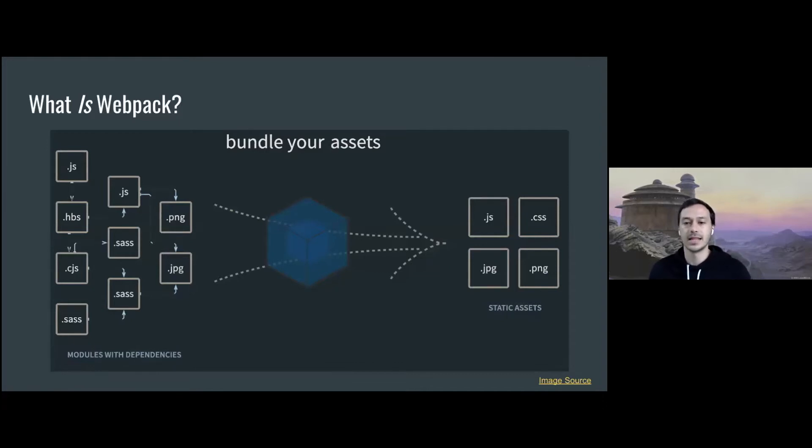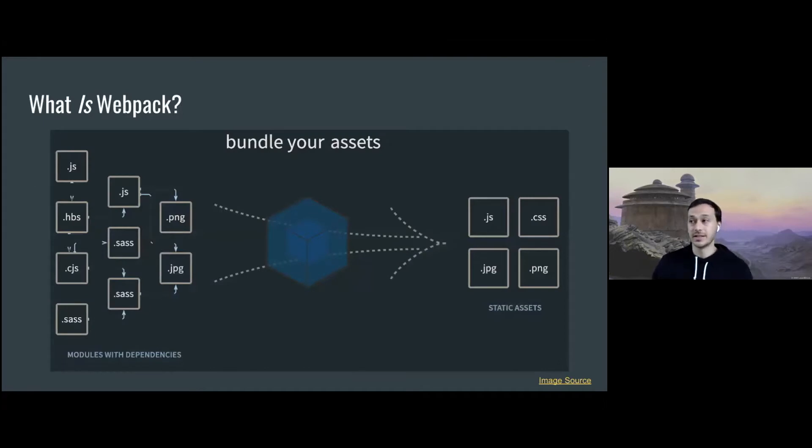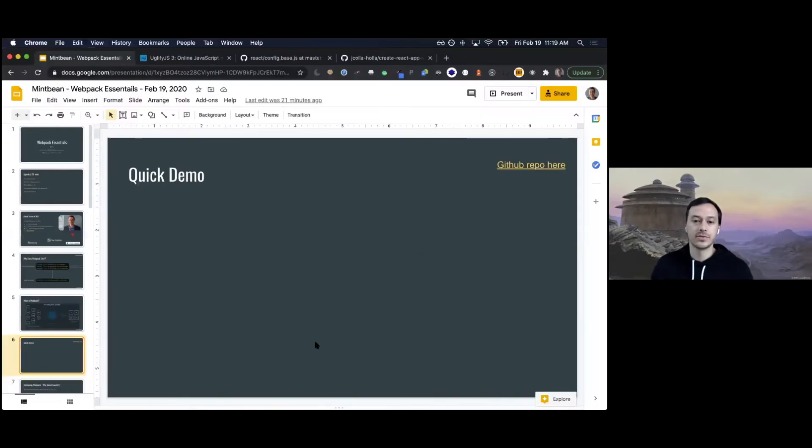So what is webpack? This image from the webpack homepage describes it as bundling your assets. Essentially, imagine you have 50-plus JavaScript files, CSS files, and third-party library dependencies like React. Webpack maps all those different dependencies into a graph — this happens behind the scenes — then bundles them together into what they call the bundle or output file, and spits them out as compressed static files that are easier for the browser to load.